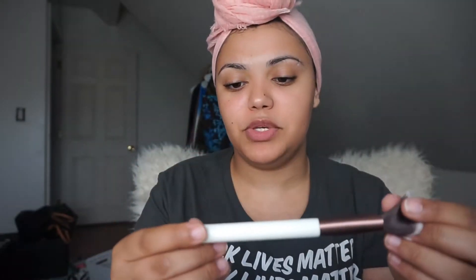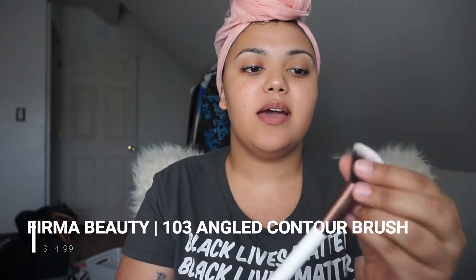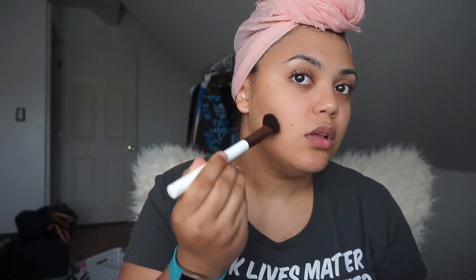So we're gonna start with this brush. This brush is by Firma Beauty — it says 103 on the handle. It's a really nice brush, honestly very soft. It's ombre at the top. I would definitely probably use this for contouring. The handle's sturdy, I love the typeface they used — it's a nice slick cursive. The brush is really nice, good quality for sure.